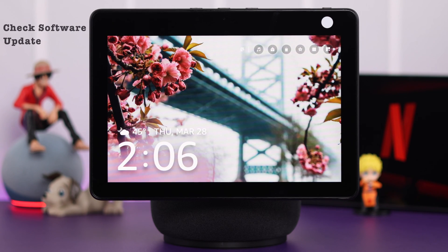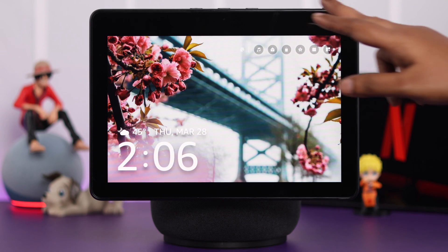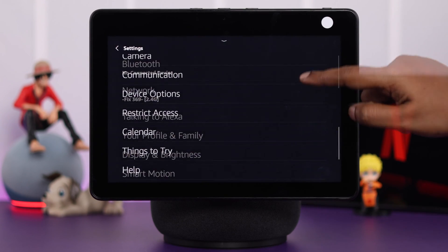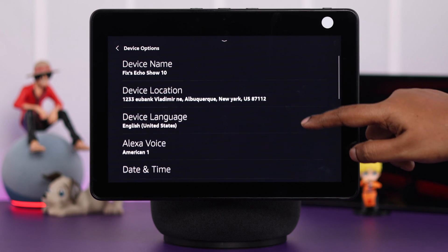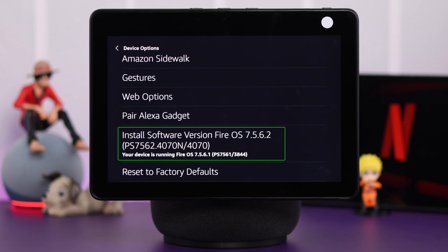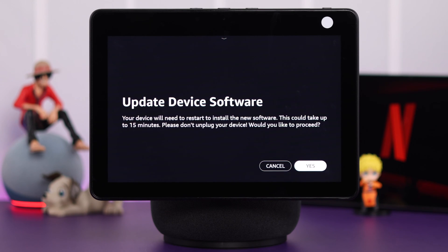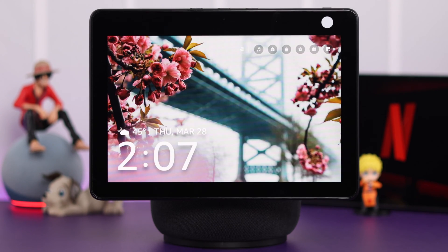When it turns on, make sure there is no pending software update. You can check it out from your device's Settings, go to Device Options, scroll down, and check the Install Software section. If there is a pending software update, just go ahead and update your device.